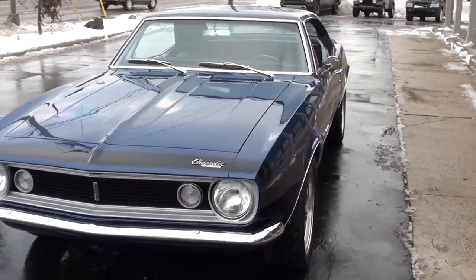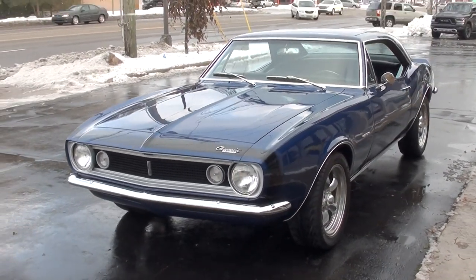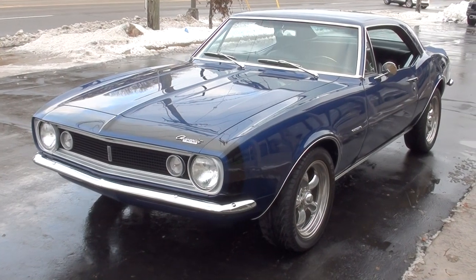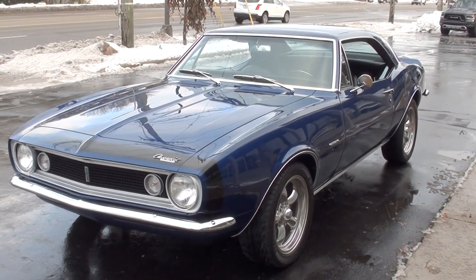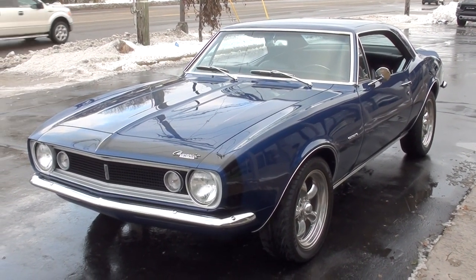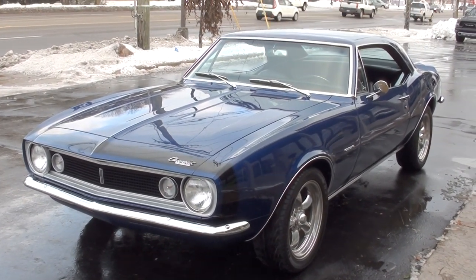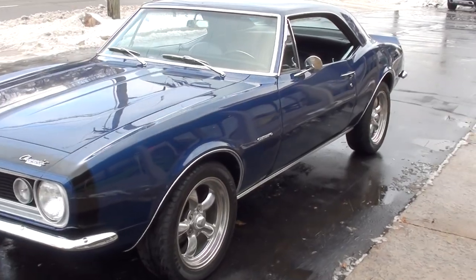Today you guys are going to take a look at a beautiful 1967 Chevrolet Camaro. Great little car. Actually this is the third time I've owned this car. Bought this car about six, seven years ago out of North Carolina. At that time it was a fresh restoration, had very few miles on it whatsoever.